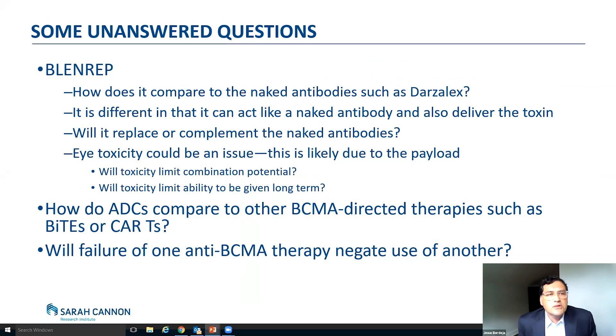So where are we now? These are some unanswered questions. In terms of Blenrep or the antibody drug conjugates, how does it compare to the naked antibodies such as Darzalex? Is it going to be similar in terms of efficacy? We're seeing similar response rates, but again, these were patients that had already failed Darzalex. It should be different in that it acts like an antibody but also has this chemotherapy that it can deliver to the cell itself — so it has different ways of killing the myeloma cell. That's what we're hoping for: that it will be more potent. Will it actually replace the current antibodies or will it just complement them? That will be answered in studies.